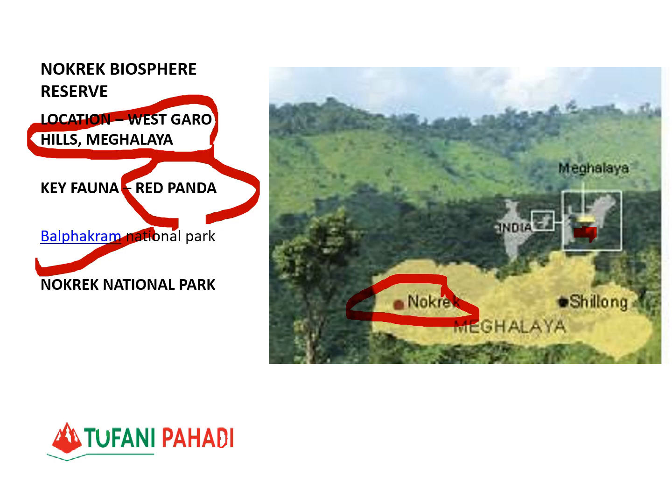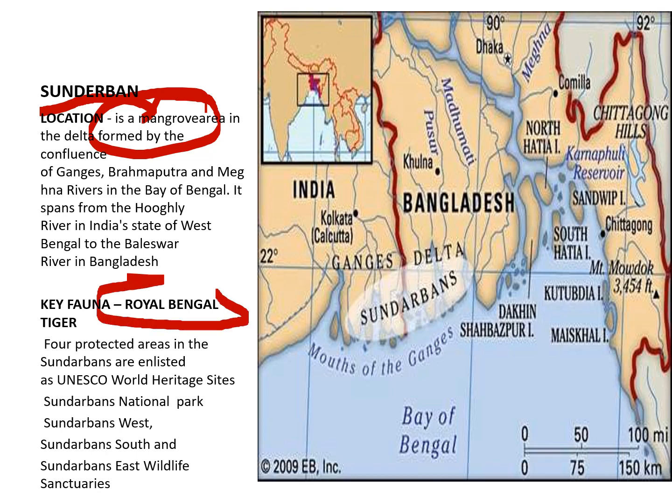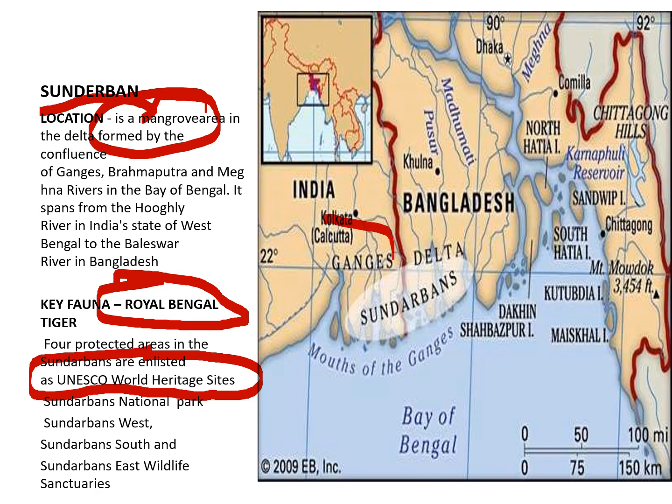Sundarban Biosphere Reserve is one of the most important reserves. It is known for its Mangrove Forest, which grows where saline water meets land. Mangrove trees have extensive root systems. The main species preserved here is the Royal Bengal Tiger. Sundarban is part of the UNESCO World Natural Heritage Site and is located in West Bengal, bordering Bangladesh.